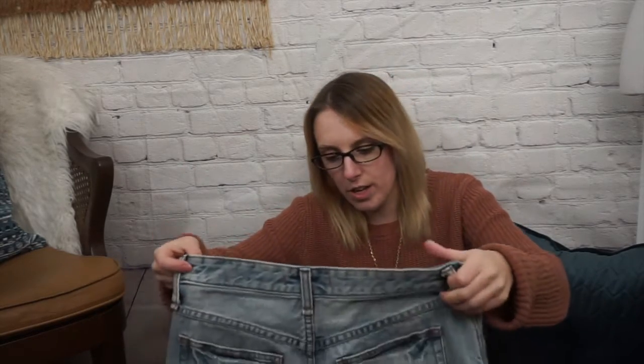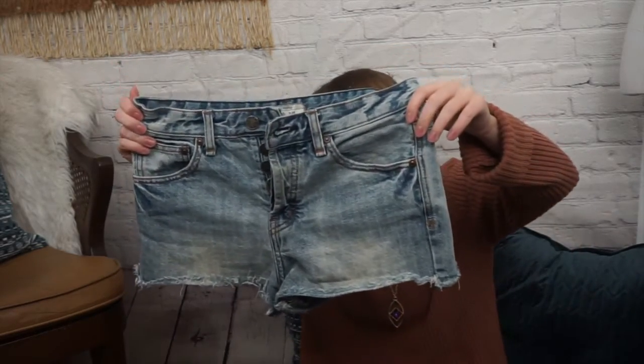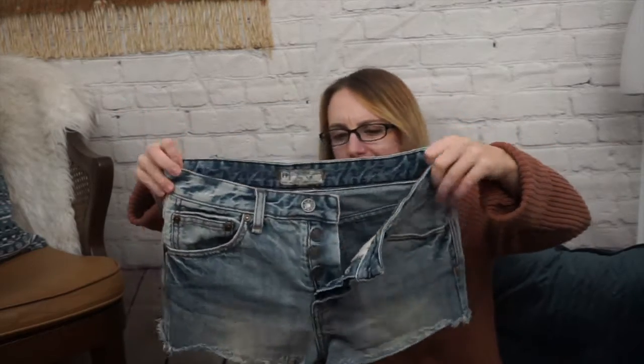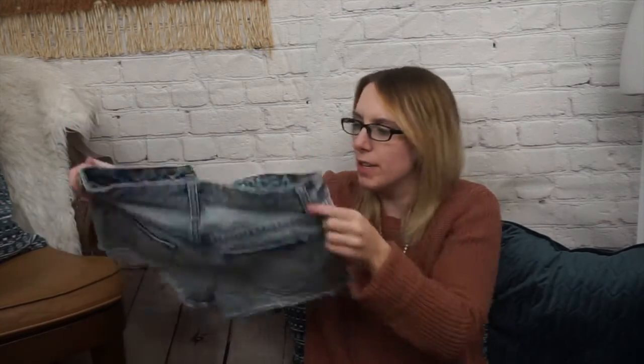Next, another pair of Free People shorts. These are size 26. These ones have the button fly, which I really like, and they are lighter washed. They do have a couple of slightly discolored spots — I'm undecided whether they came that way as distressing or what. But they're really vintage looking, and I really wish they were my size. I'm almost there — I gotta go like one size up and then it'll be my size.